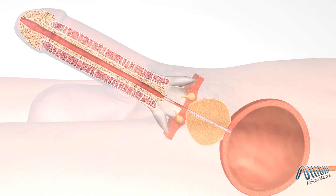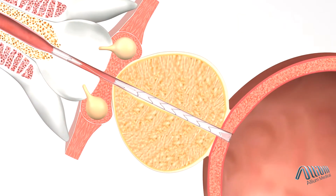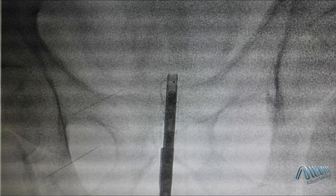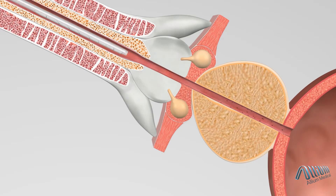A measurement is required in order to determine the length of implant needed and its positioning. The implant should be placed between the bladder lip and the proximal end of the external sphincter. X-ray may also be used for marking and as reference points during deployment. The delivery system with optic is then inserted until the bladder lip is reached.